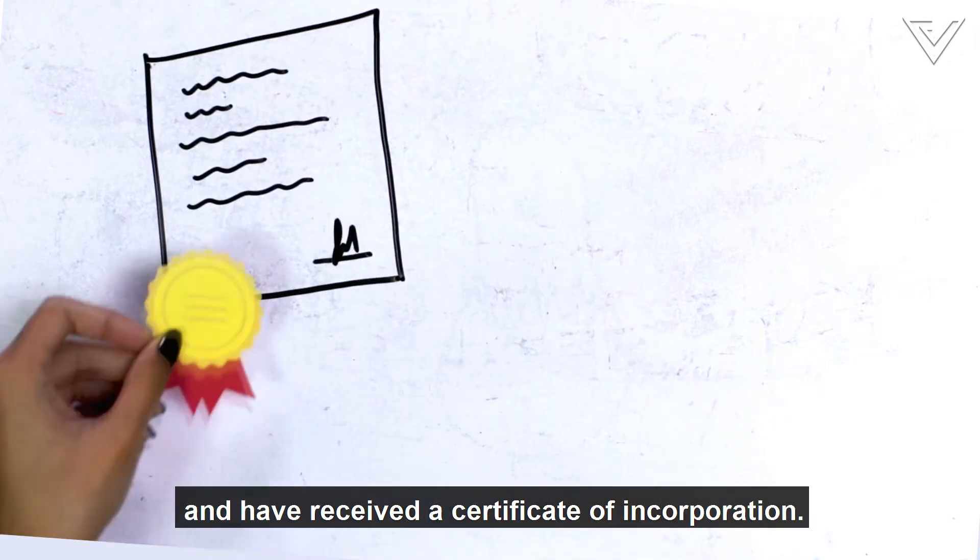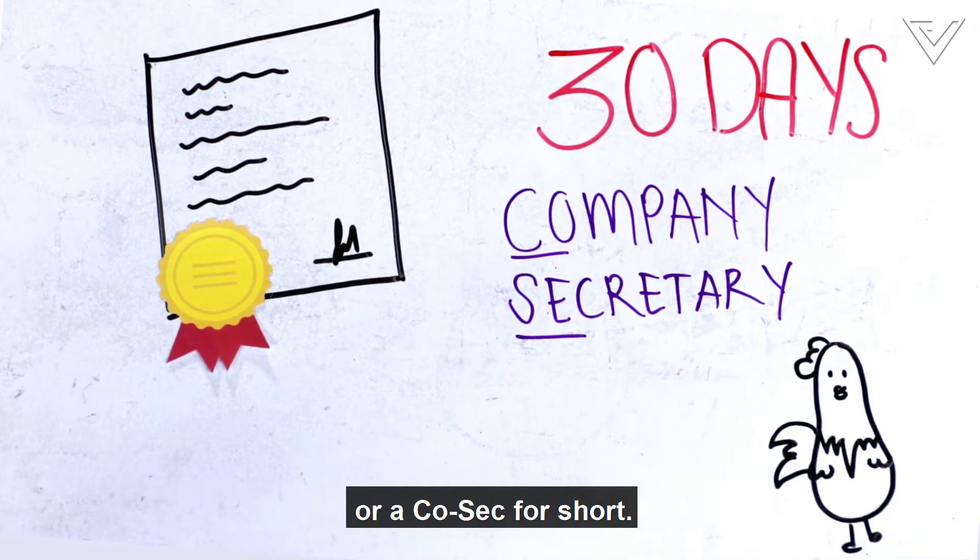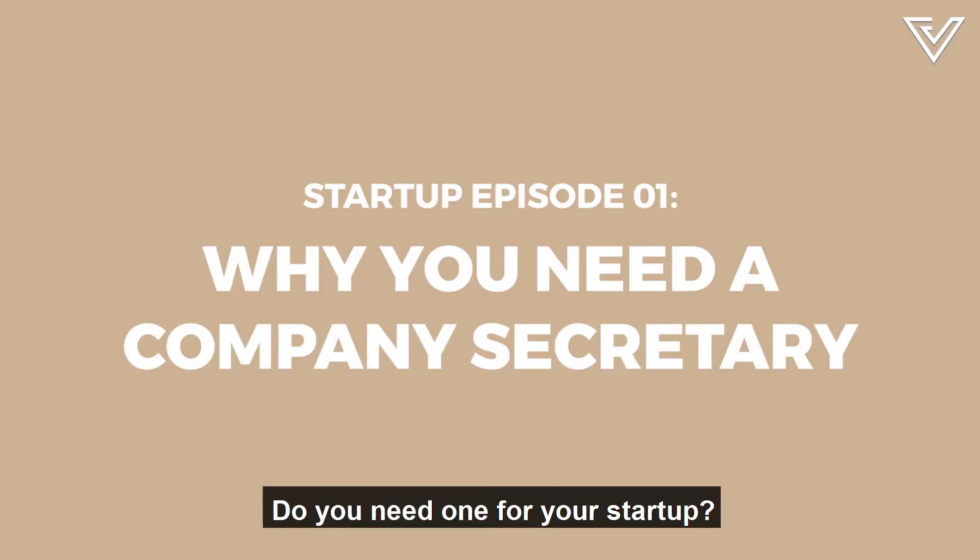So you've registered your company and received a Certificate of Incorporation. You now have 30 days to hire a company secretary, or a COSEC for short. Do you need one for your startup? Yes.